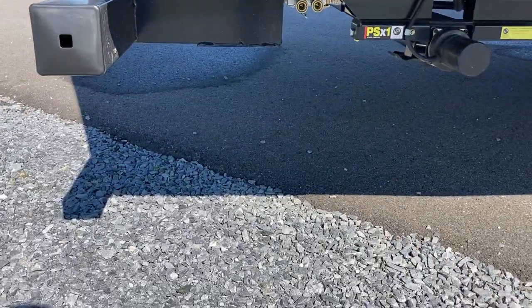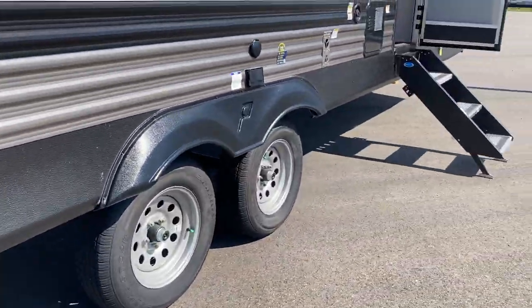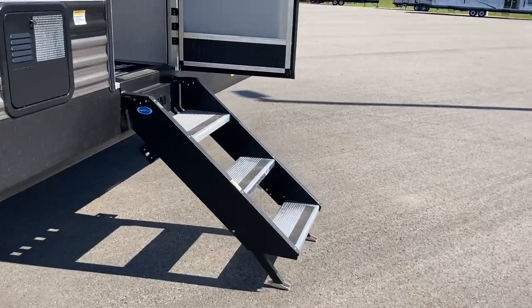There's a quick connect down here too if you want to set up a barbecue, so you can get your propane line running from the front of the trailer and get yourself all set up to cook on a barbecue if you'd like.